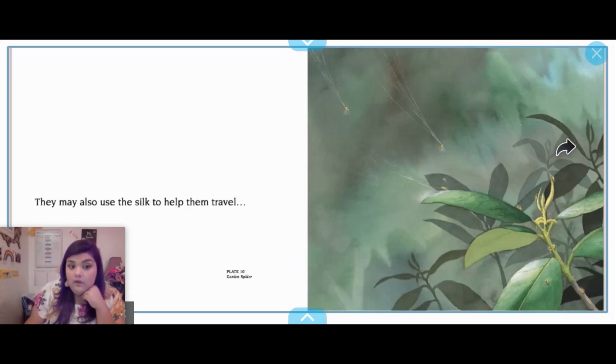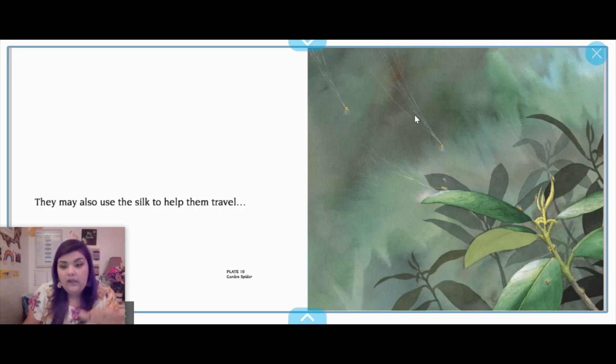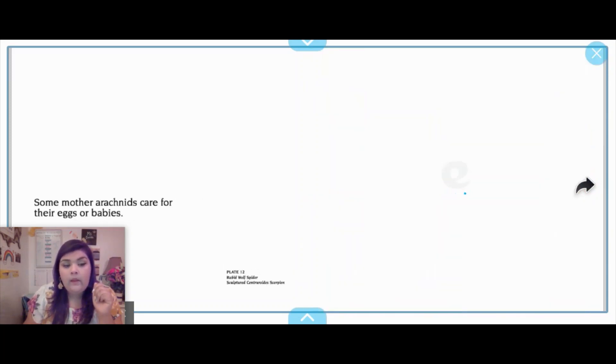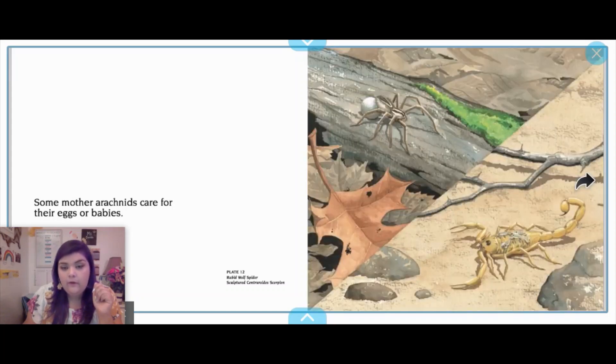Arachnids may also use silk to help them travel. Here we have a garden spider — it throws silk and swings from branch to branch or from leaf to leaf to get to a new place or protect their young. Some mother arachnids care for their eggs or babies. Here we have a spider with her sack of eggs and a scorpion who actually has her babies right on top of her.